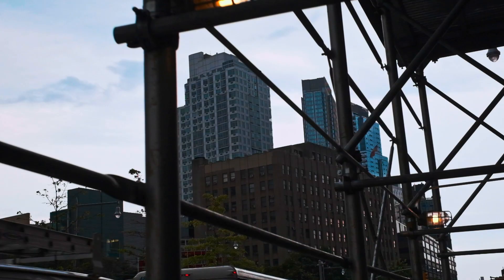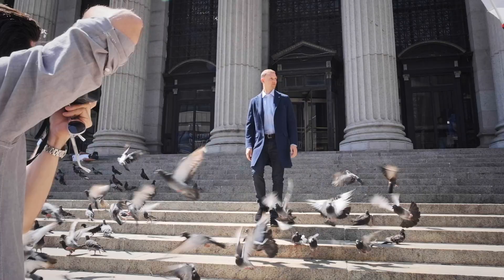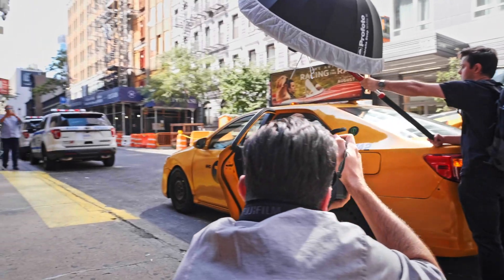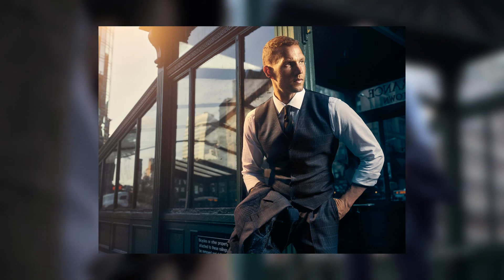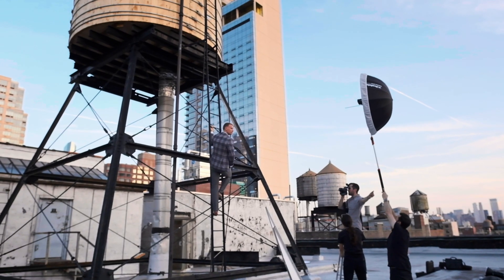Over the course of the day we shot at a series of locations. We started at the post office in New York City, moved down the street to another back gallery, shot in the back of a cab, then moved a little further south to Washington Square Park at the front of the subway station, and finally ended the day on a rooftop overlooking the city.